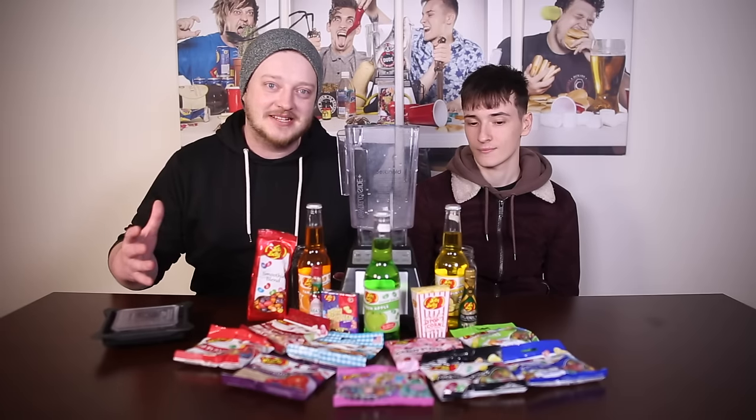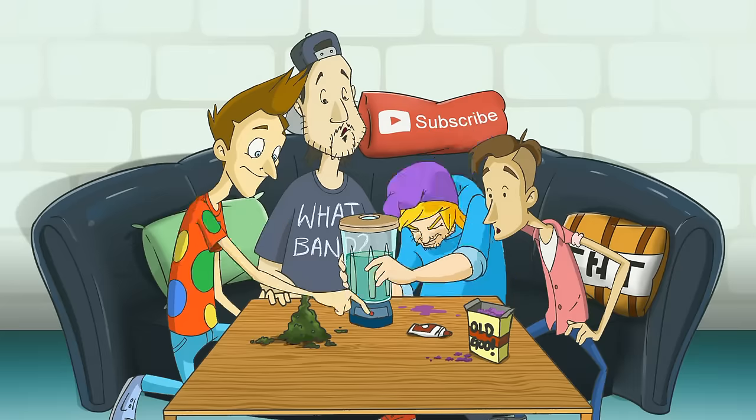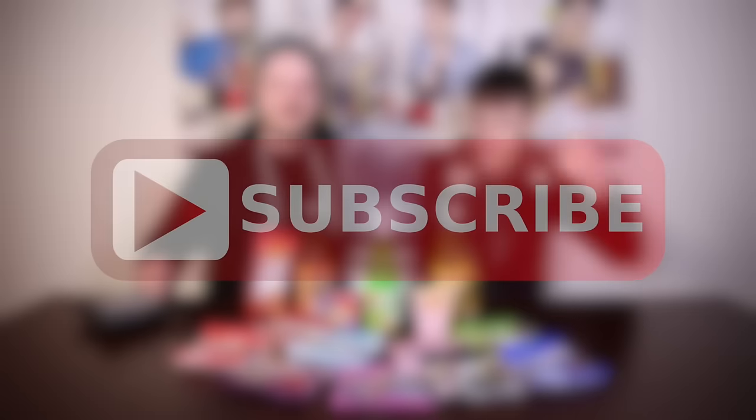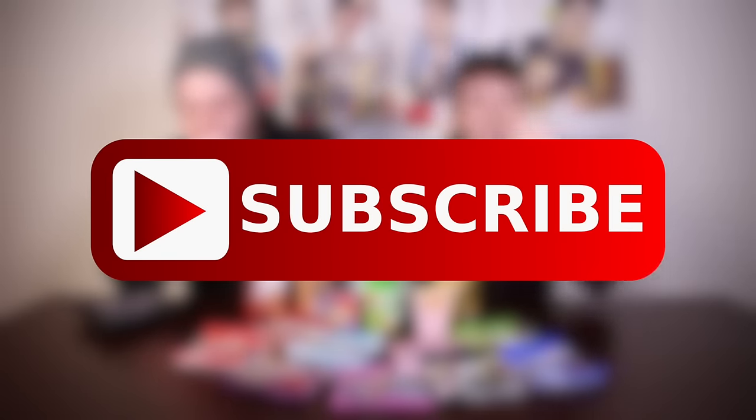Today we're doing the ultimate Jelly Belly Smoothie. I can't wait to have a belly full of jelly. Make sure to subscribe because if you subscribe you'll be the first to know when we've done something stupid.